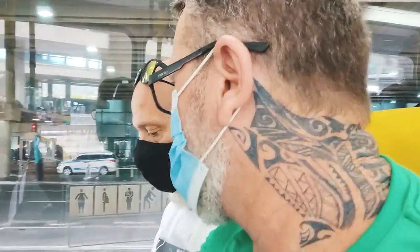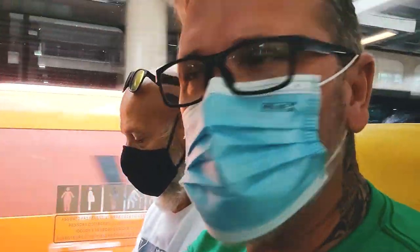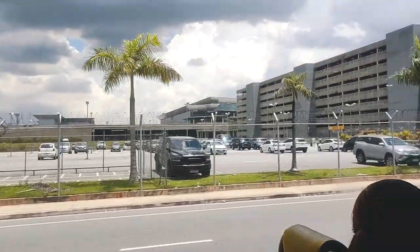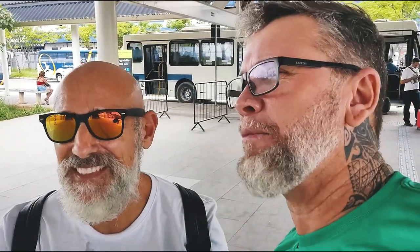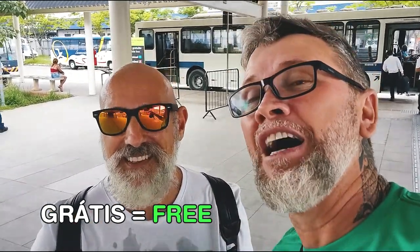We are on the bus now — this takes us to the metro train station. From Terminal 3 to the metro train station, the bus is free — 'grátis' means free in Portuguese. From there we pay 4 reais and 40 cents all the way to Estação da Luz, the main station in São Paulo city center.